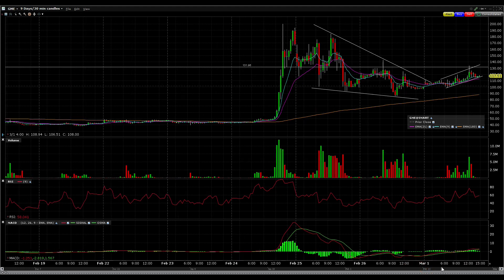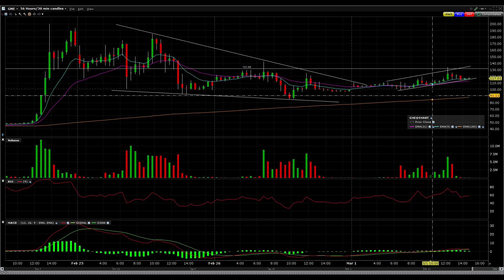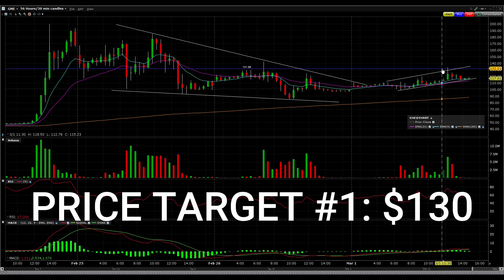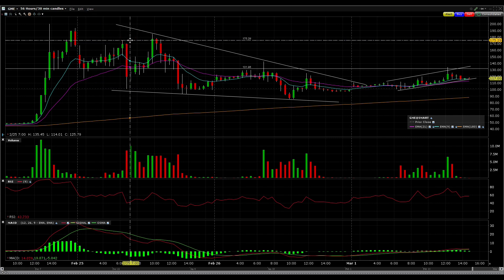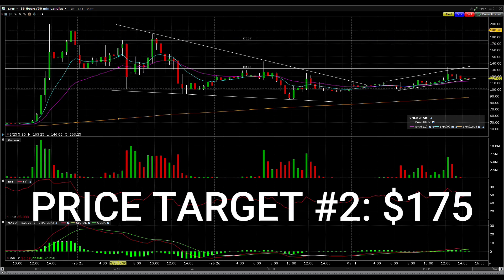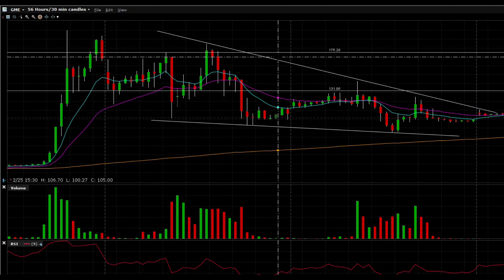Now that you have a rough idea of how the technicals are looking, let's talk about my quick short-term price target. I definitely believe the stock could still retest the $130 level. If it breaks above $130, this stock could retest about the $175 level, where it had resistance in this general area.